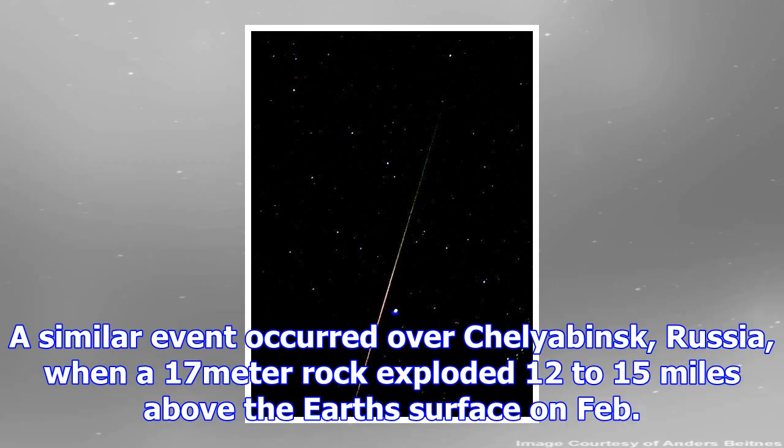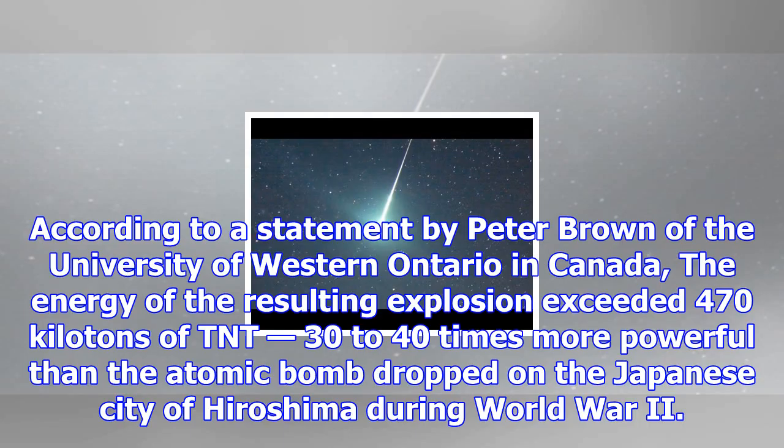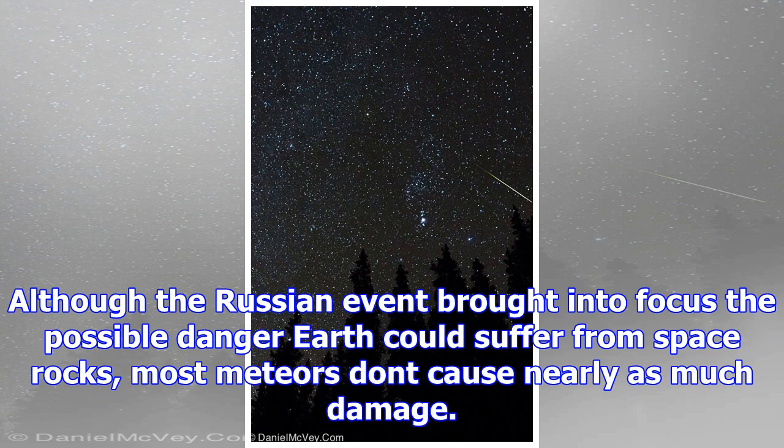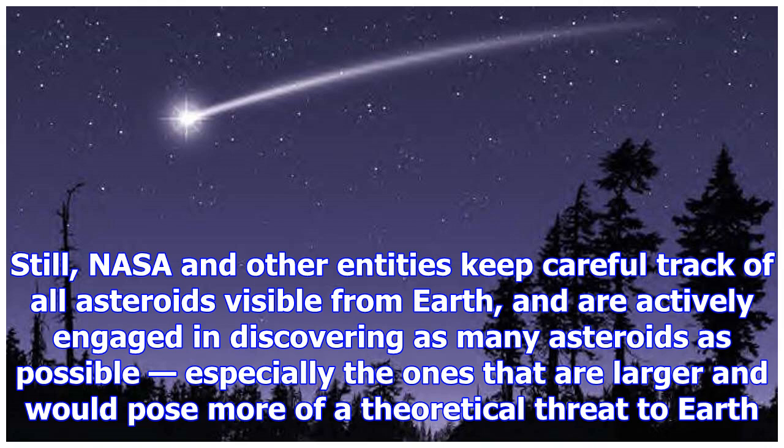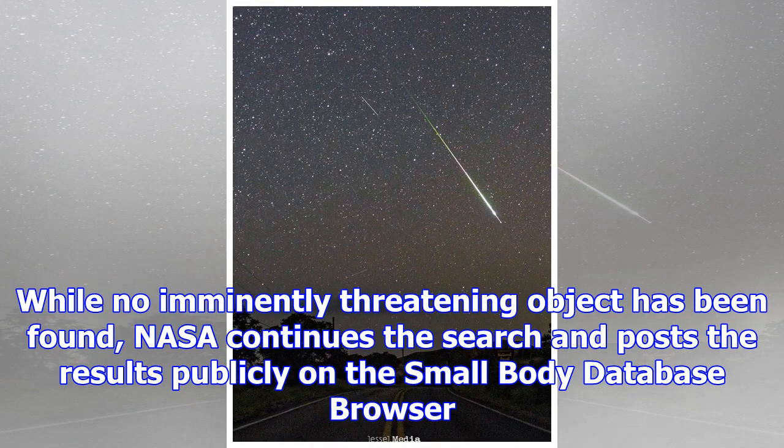No meteorite was ever found, and for years many scientists thought the devastation was caused by a comet. Now the prevailing theory holds that a meteor exploded just above the surface. A similar event occurred over Chelyabinsk, Russia, when a 17-meter rock exploded 12 to 15 miles above the Earth's surface on February 15, 2013, damaging buildings and injuring more than 1,000 people. According to Peter Brown of the University of Western Ontario in Canada, the energy of the explosion exceeded 470 kilotons of TNT — 40 times more powerful than the atomic bomb dropped on Hiroshima during World War II.